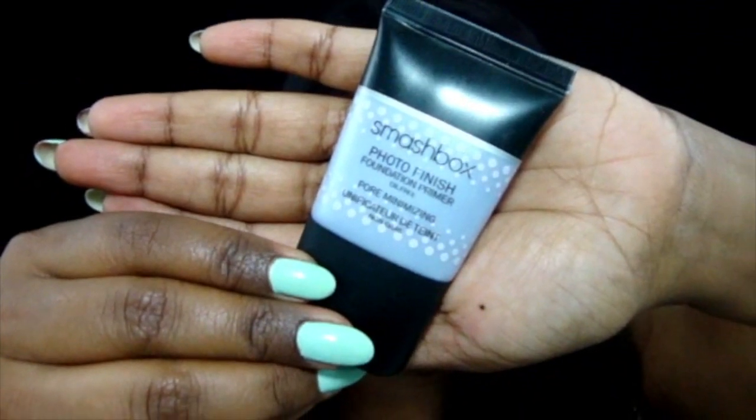Starting with the Smashbox Pore Minimizer Primer, I'm placing it in the T-zone where I tend to get a little oily and where I have my fine lines. I just want to even that out.